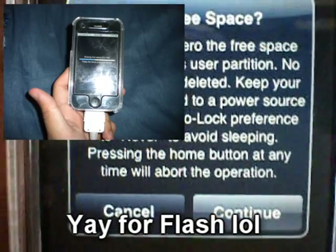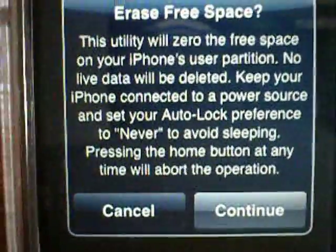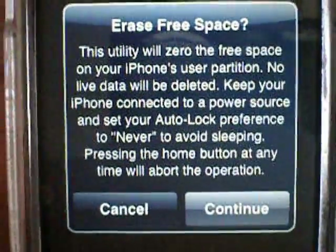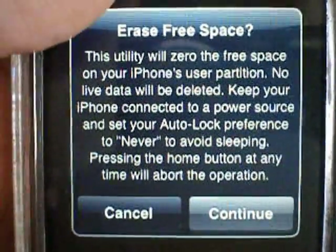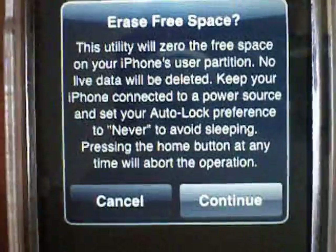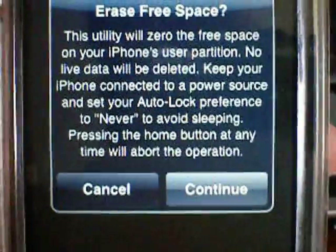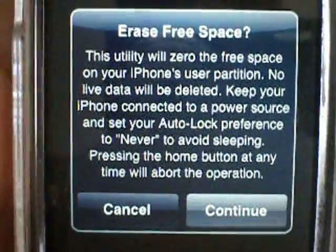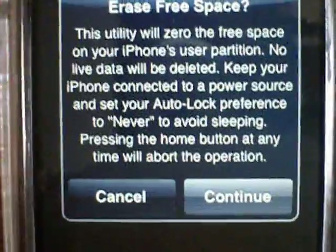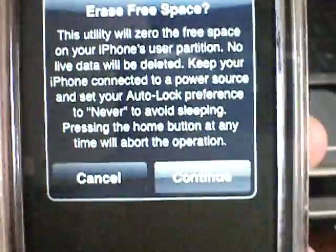In the new current version 1.1, it allows you to run under lock, so if you forget it will still be running okay. When you get a phone call it says it will continue when you're done with the call. But my second time doing it, the operation simply said aborted after about a 2-minute phone call, so I'm not sure about that feature. I'll have to try it again and maybe update with an annotation.